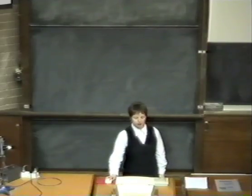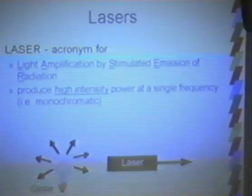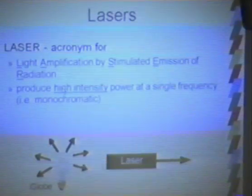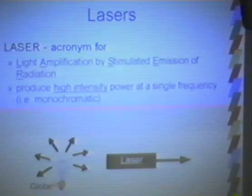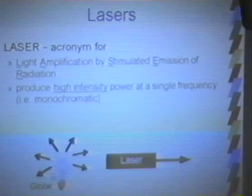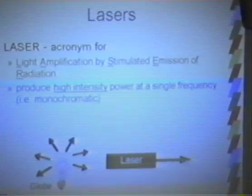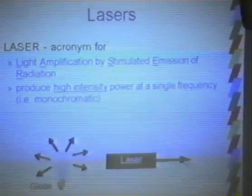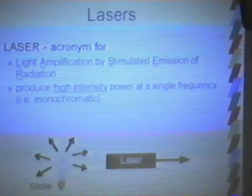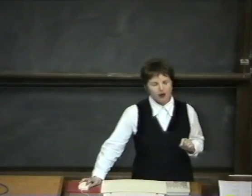What is a laser? The word LASER is actually an acronym standing for Light Amplification by Stimulated Emission of Radiation. The basic idea of a laser, compared to a normal incandescent source like a light bulb, is that whereas a light bulb produces essentially white light going out in all directions, a laser produces a highly collimated, monodirectional, monochromatic, and very intense beam of light.